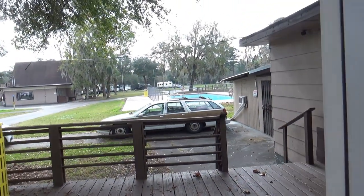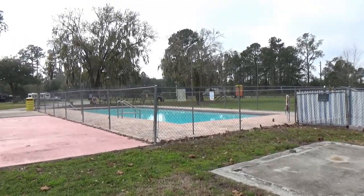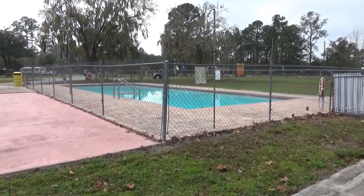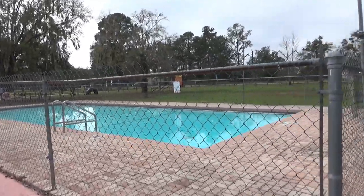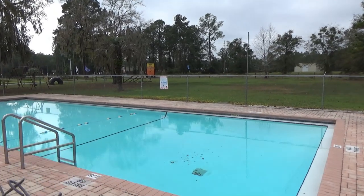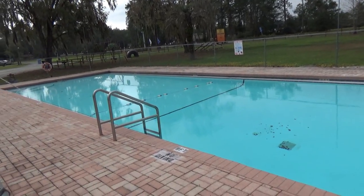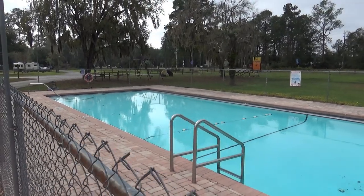The pool is right outside the rec hall. It's December and they currently have it locked, but if you want to go in, they will unlock it for you. She told us because the nights are cold the water is freezing — not really recommended this time of year. Nice and clean though; probably in the summertime it would be wonderful.